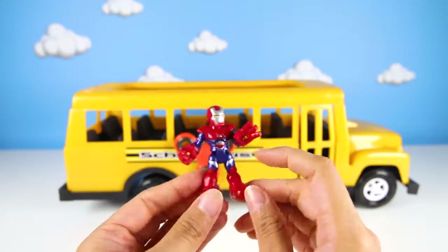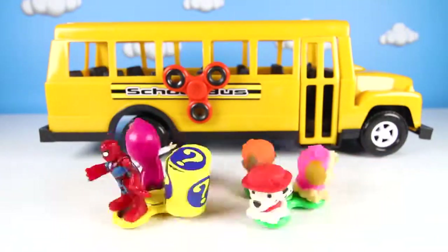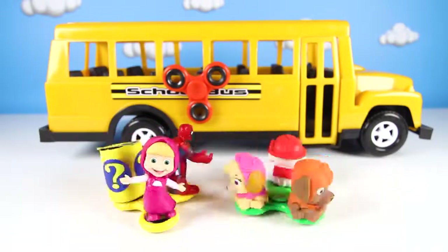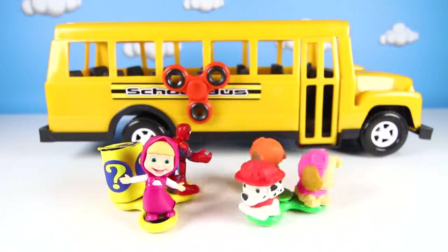Iron Man is a robot who can fly really high in the sky! He looks really cool, and I bet he is still super smart just like Spider-Man! Let's spin our fidget spinner again to pick our new characters! Who could it be this time? Another pup and someone from our yellow spinner! I can't wait to see who!